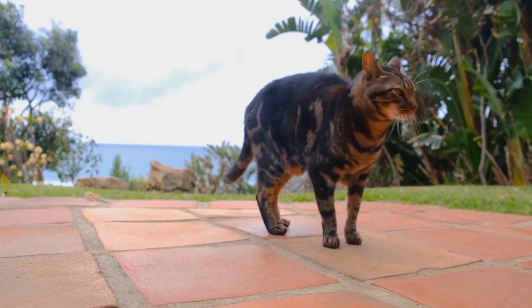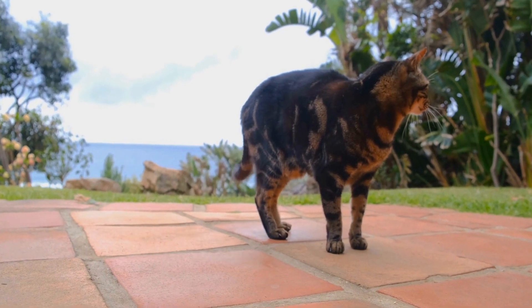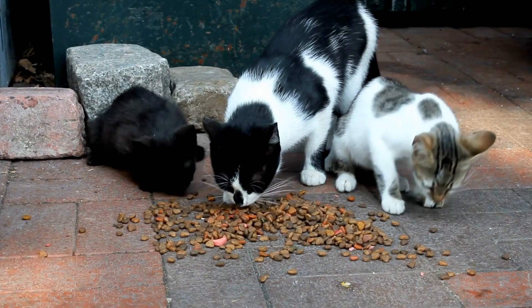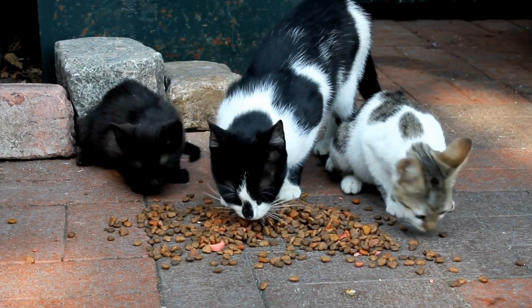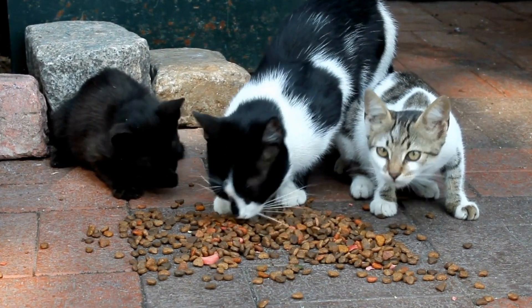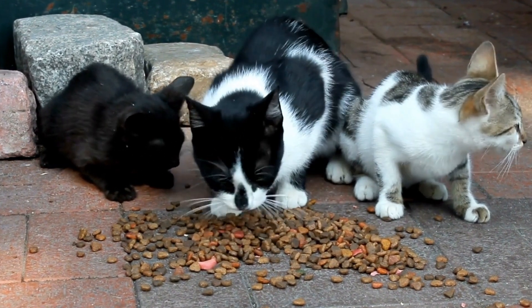Cats have long been known for their independence and their ability to form strong bonds with their human companions. But can they be trained to assist in managing diabetes? In this video, we will explore the possibilities and benefits of training cats to help individuals with diabetes.